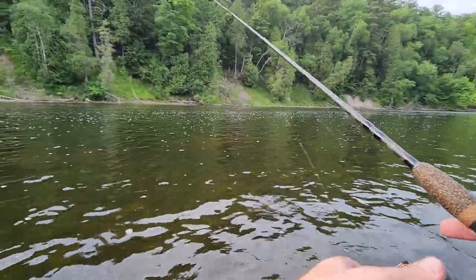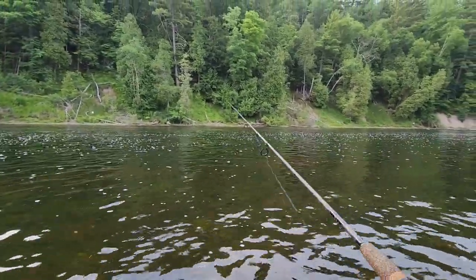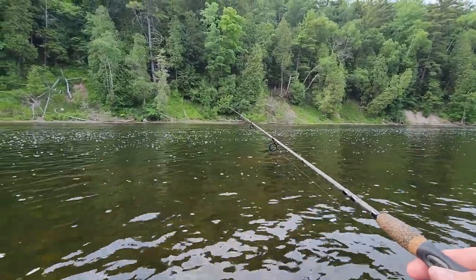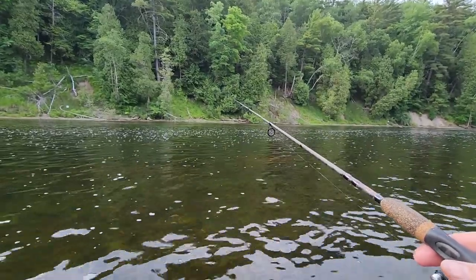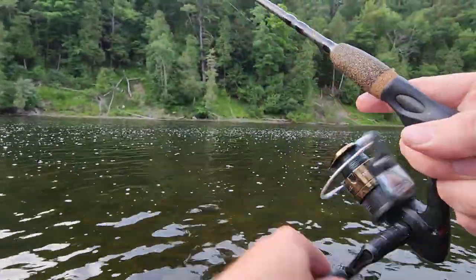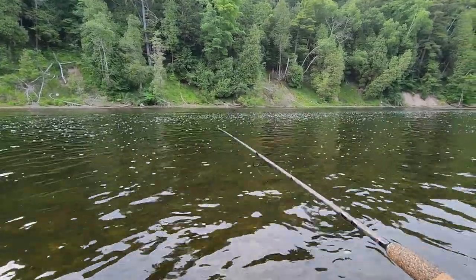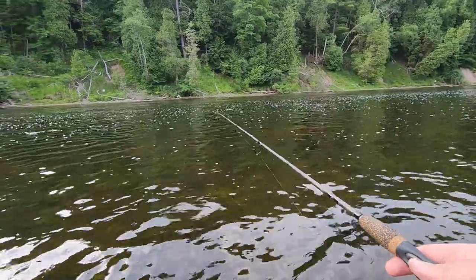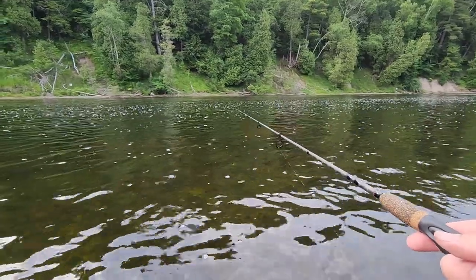I usually cook my trout by filleting the sides off and baking them. But I'm going to pan fry a whole trout if I can get two, and I want to deep fry some too, which I know should be good — because any fried fish is good. Everybody loves fried fish. Throw that in the comments. What do you guys like better for trout? Do you like it better baked, pan fried whole, or deep fried?